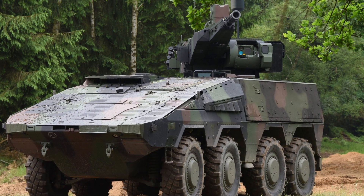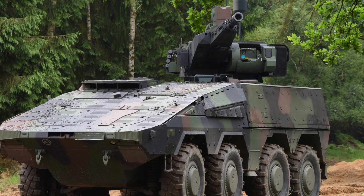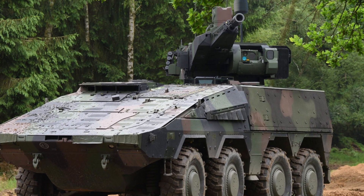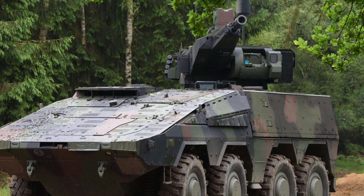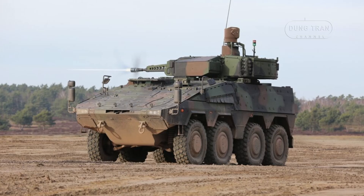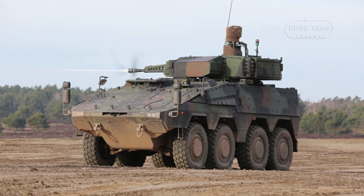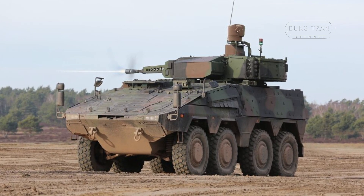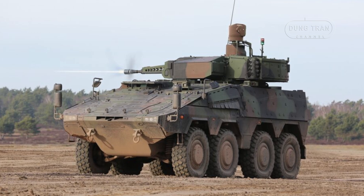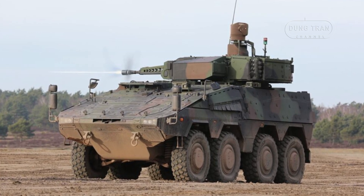The Boxer RCT-30 variant, also known as the PUBA, is an IFV variant that integrates the PUMA IFV's remotely-controlled RCT-30 turret. This advanced turret is armed with a stabilized MK32 30mm automatic cannon, which provides excellent firepower capable of engaging both stationary and moving targets at ranges of up to 3,000 meters.